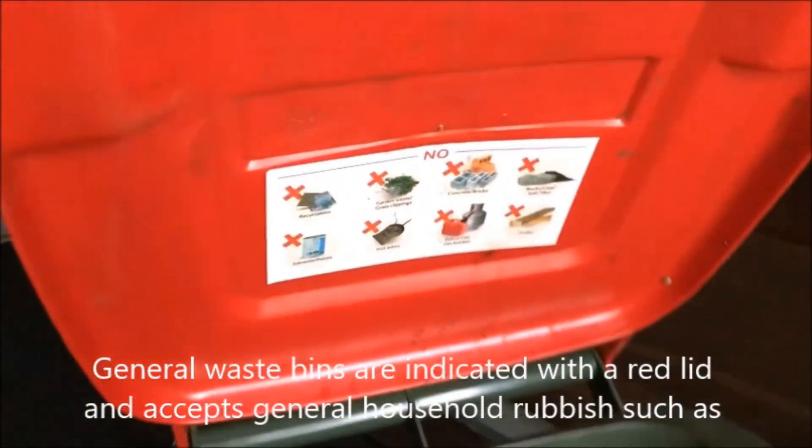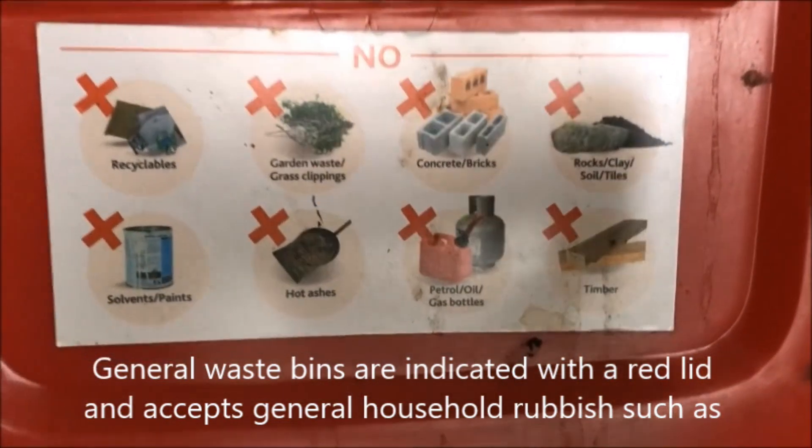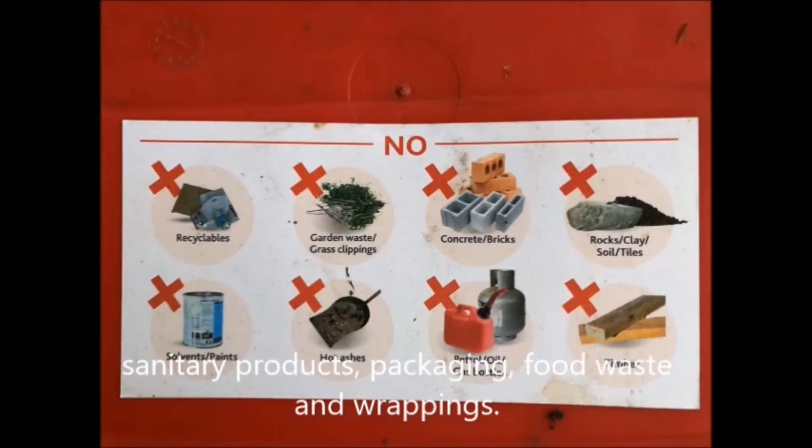General waste bins are indicated with a red lid and accept general household rubbish such as sanitary products, packaging, food waste, and wrappings.